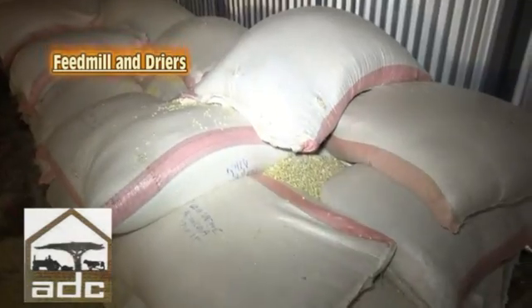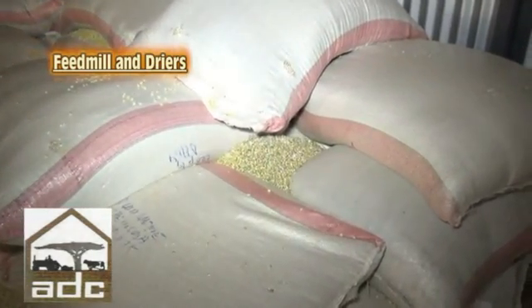Most of them are in Kitali, we have some in Nakuru, and others at the coast. The raw materials that we are using to make these feeds include maize, and the by-products of maize, which are maize germ and maize bran.